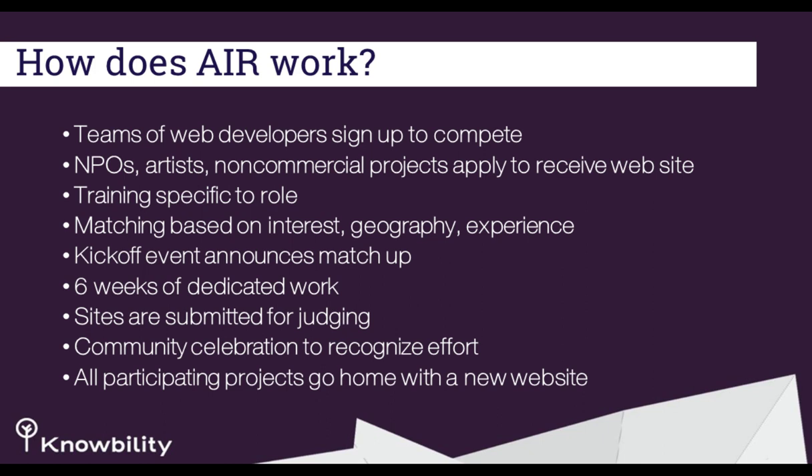The idea is to team up designers and developers with nonprofit organizations, artists, and any non-commercial entities to receive an accessible website. Training is specific to whatever role the developer or designer has. We match teams with nonprofits based on shared interests — you complete a form, we find out who you'll work best with, and match you. It's about a six-week commitment — not every day all day, but six weeks of dedicated work time.